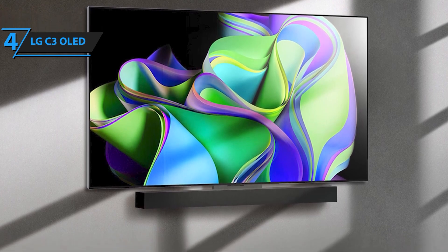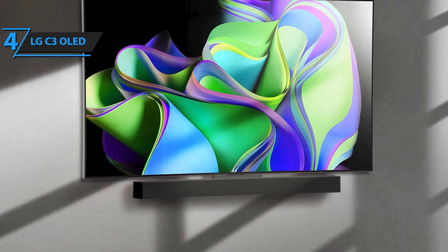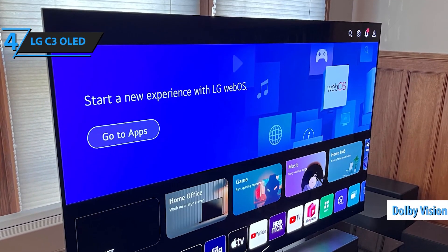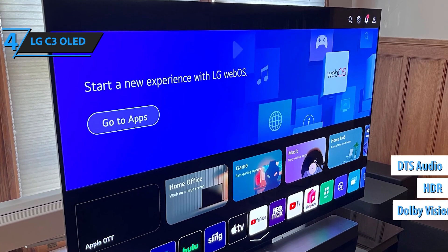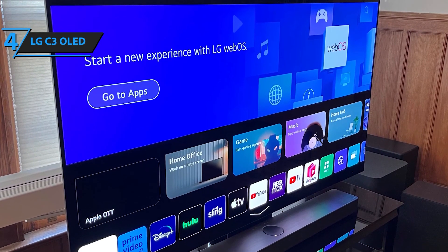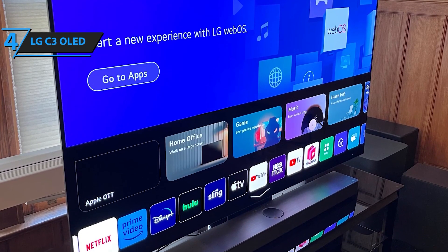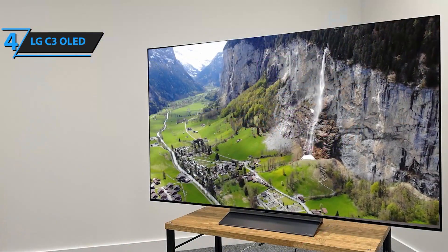Immerse yourself in cinematic brilliance with Dolby Vision and Dolby Atmos, delivering extraordinary color, contrast, and surround sound. Filmmaker Mode ensures that every movie is presented exactly as the director intended, providing an unparalleled home theater experience. For gamers, the LG C3 OLED Evo is a dream come true.